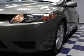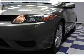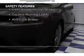Additional features include aluminum rims, a tilt and telescopic steering wheel, a spoiler, and an alarm system.